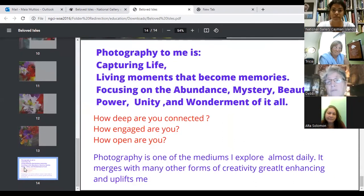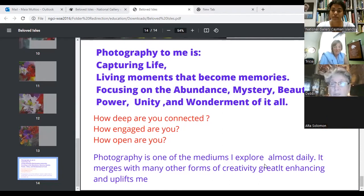Photography to me is capturing life — living moments that become memories. Focusing on the abundance, the mystery, the beauty, the power, unity, and the wonderment of it all. How deep are you connected in life, in photography, in your home, in your homeland? How engaged are you, and how open are you? Photography is one of the mediums I explore, and these all merge together in many other forms of creativity, which greatly enhances and uplifts me.